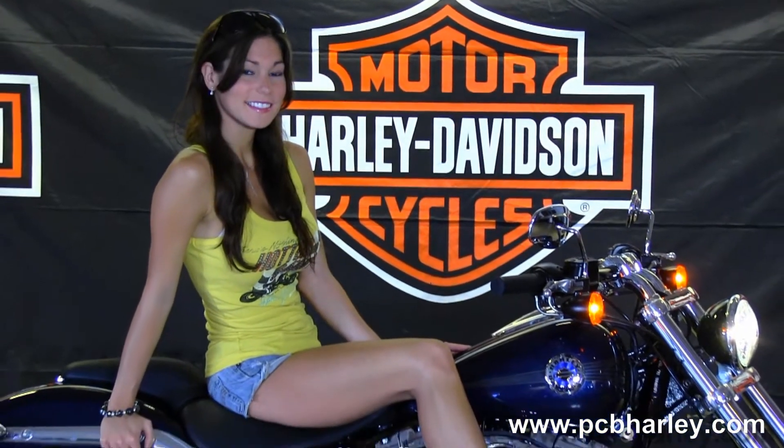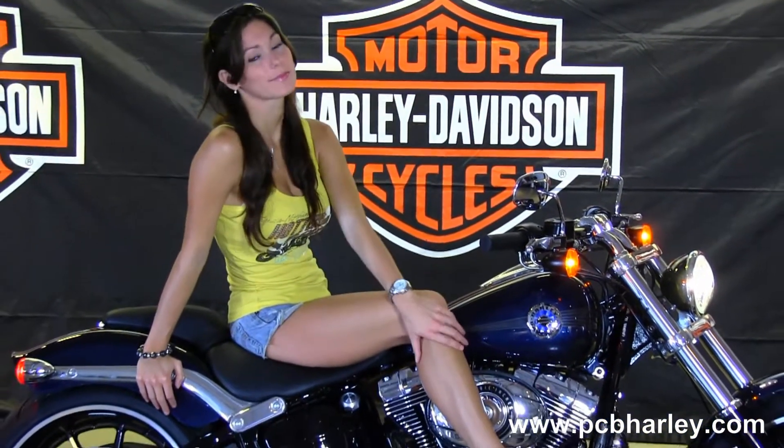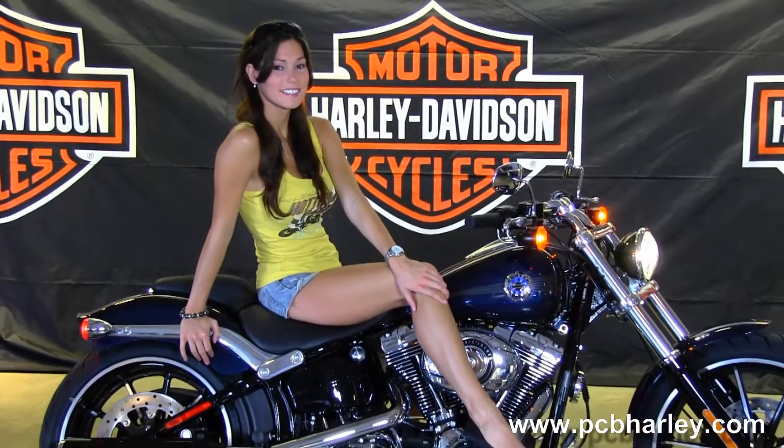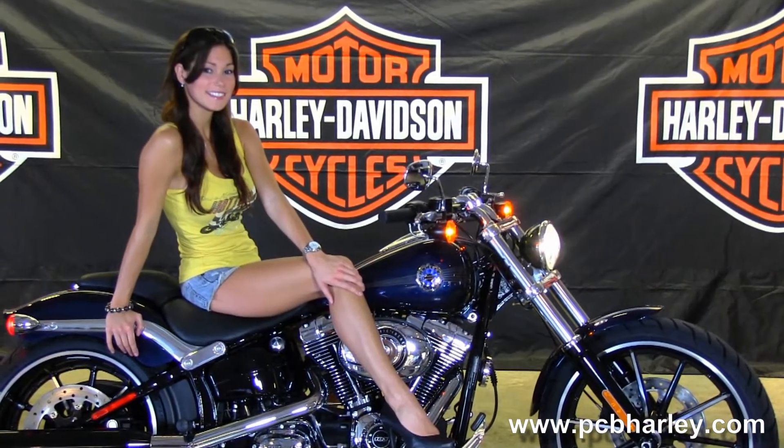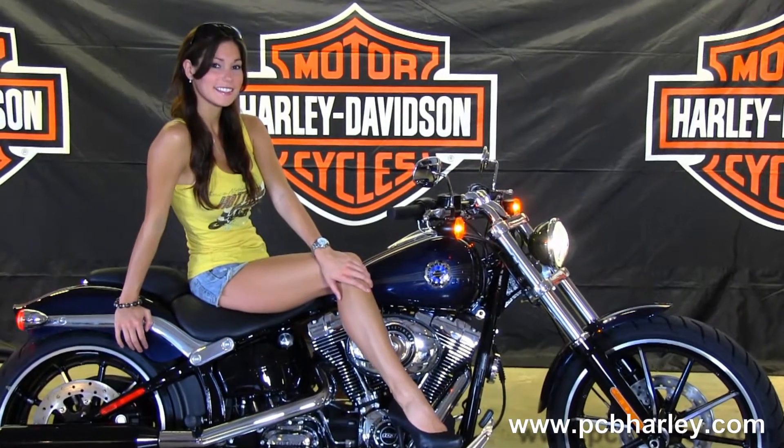Here at the world famous Harley-Davidson of Panama City Beach, all our bikes are fully serviced and safety inspected. We take anything on trade: import motorcycles, cars, campers, trucks, trailers, boats, RVs — you name it, we take it, as long as we don't have to feed it. We are rated number one in customer service and have over 200 pre-owned bikes in stock.